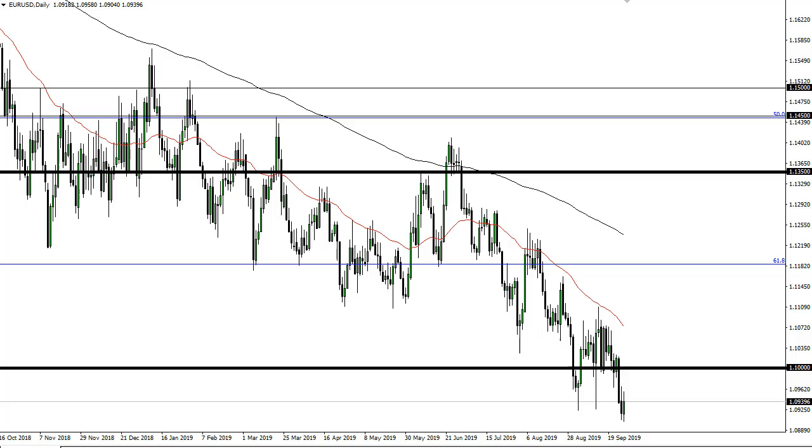From Daily Forex, this is Chris taking a look at the euro and the pound. As you can see, the euro has tried to rally a bit during the trading session but then broke down. At this point, it's just more of the same — you sell short-term rallies.